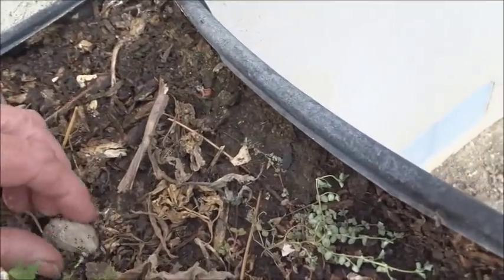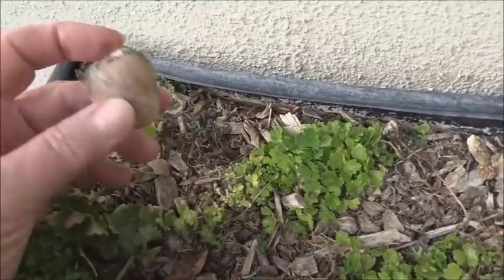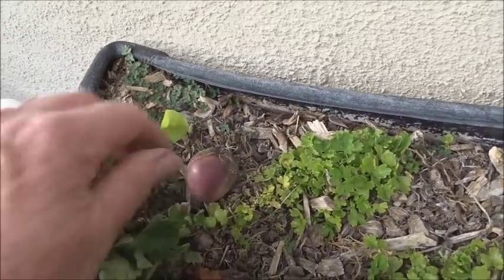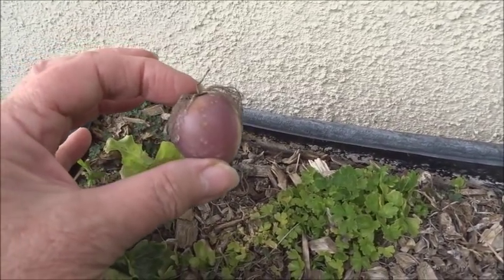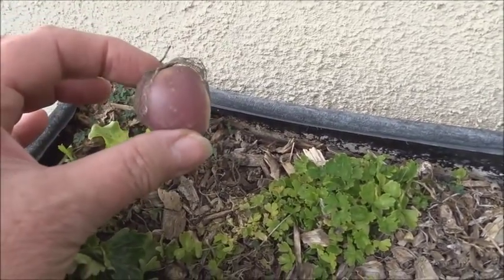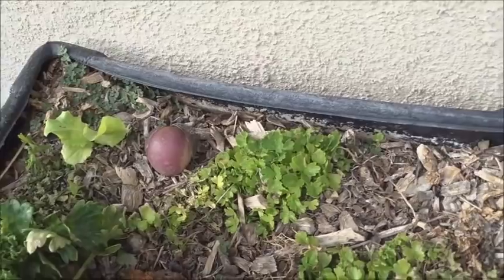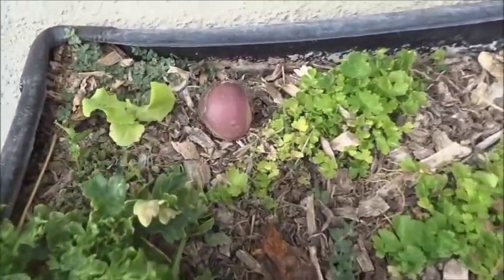This is a tomatillo — if you throw them around they'll just grow. I'm getting ready to figure out where I want this. It's really interesting — bring them in the house, sit them on the counter and they'll mold. But a lot of vegetables and fruits, if you leave them outside in the air, I've found they don't mold. They look old but they don't mold. Something about the outdoors — Mother Nature knows how to take care of it.